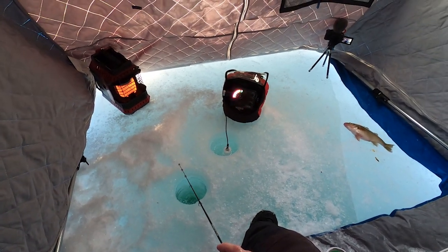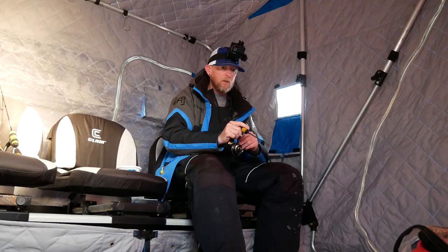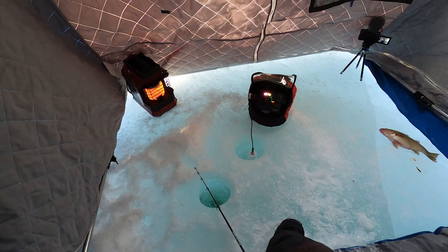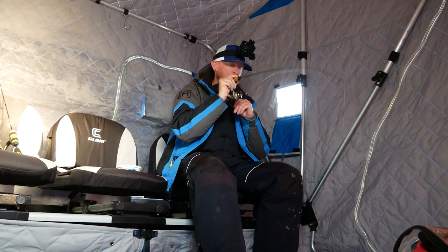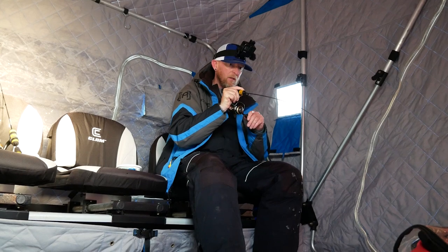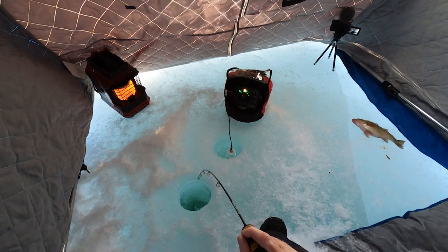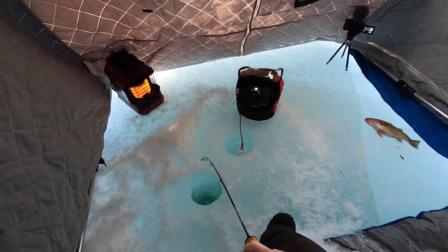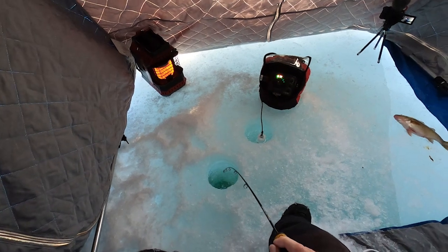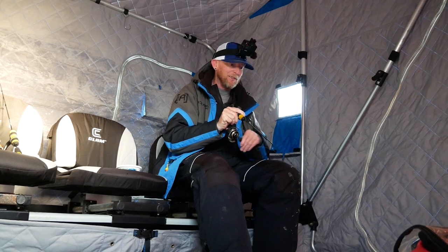Look at them stacked. Look at that school of fish — they're above the six-foot zoom. Oh my god. That's a big one — this is a big white perch. They are stacked. I might have to go to the 12-foot zoom. I'll get this fish in first — there's such a big school of fish down there.